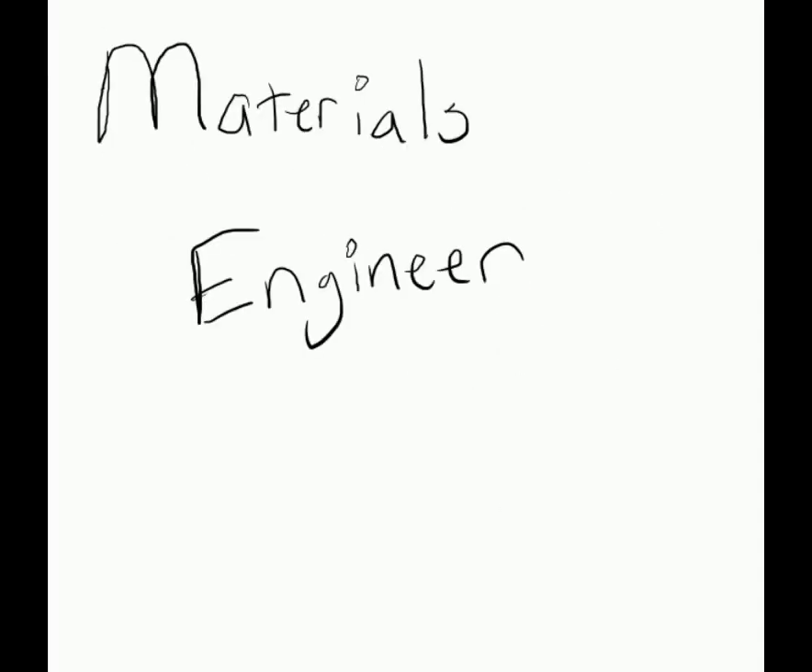A day in the life of the materials engineer. As an internship at the same company as my design engineering internship was at, this internship day starts in a very similar way.